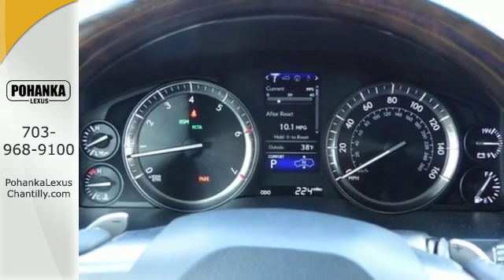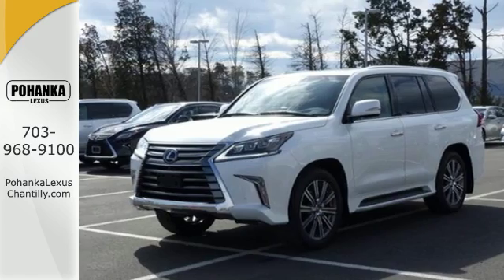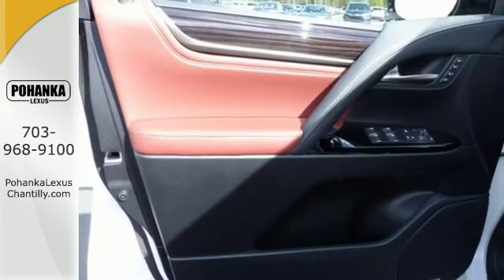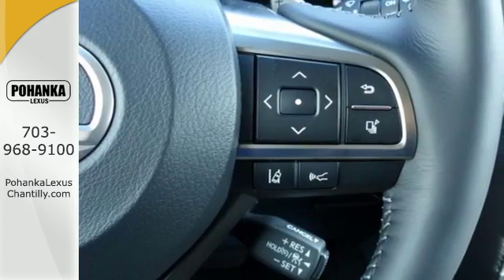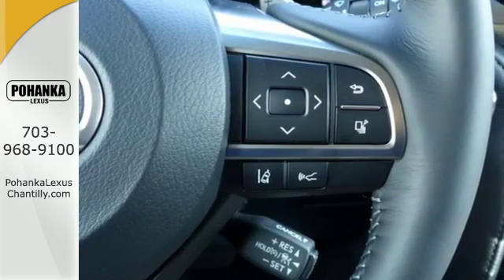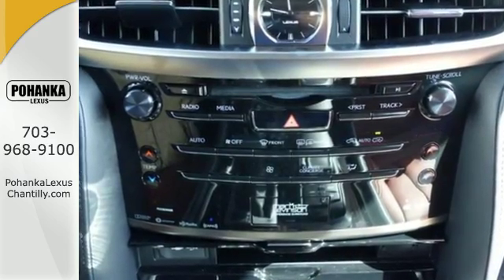Fill the sumptuous interior just the way you like, accessing the adaptable cargo space with a power rear door. It offers options for entertainment including Bluetooth, Sirius XM satellite radio, and HD radio. You'll certainly appreciate smart tech features including Lexus Enform, Siri Eyes On, and Lexus personalized settings.